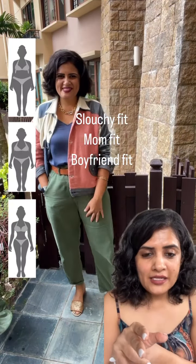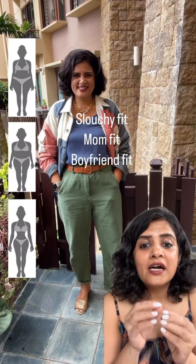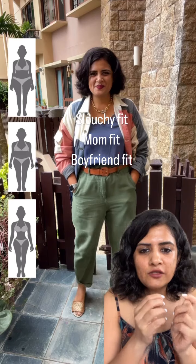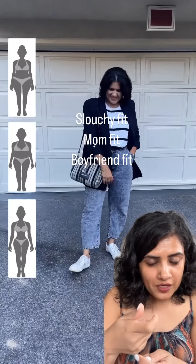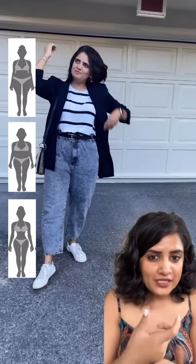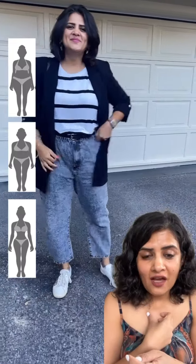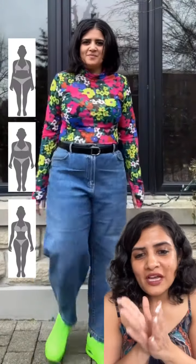Second are slouchy pants. They are actually mom fit, boyfriend fit, girlfriend fit — whatever you call them. The idea is that they are slouchy, they have a nice fit at the waist, and they taper slightly at the bottom, giving a nice relaxed fit. You can dress it up or dress it down. My favorites are the Zara paperback styles because they look great on me, so if you have a similar body type, I know that works.